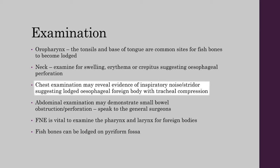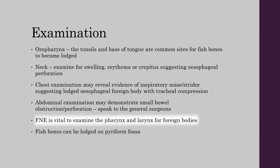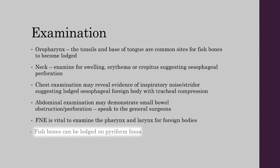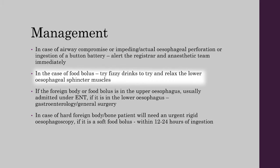Chest examination may reveal inspiratory stridor suggesting a lodged esophageal foreign body with tracheal compression. Abdominal examination may demonstrate small bowel obstruction or perforation — speak to the general surgeons in that case. ENT examination is vital to examine the pharynx and larynx for foreign bodies. It is important to note that fish bones can be lodged in the piriform fossa.